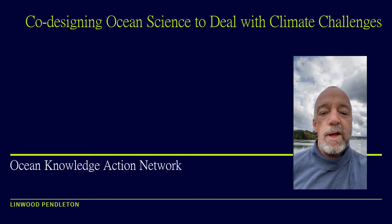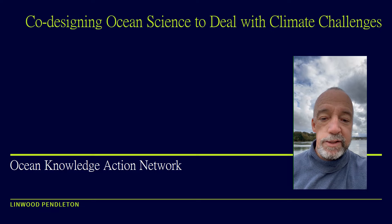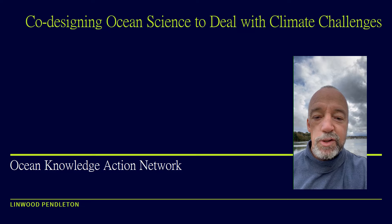Hi everyone, I'm Linwood Pendleton and I'm the Executive Director of the Ocean Knowledge Action Network. I want to thank you for giving me this opportunity to share this recorded presentation about how co-design of science can address issues of climate change, and how the Ocean Knowledge Action Network is helping to catalyze this co-design and share knowledge across countries. I look forward to talking to you in our question and answer period.